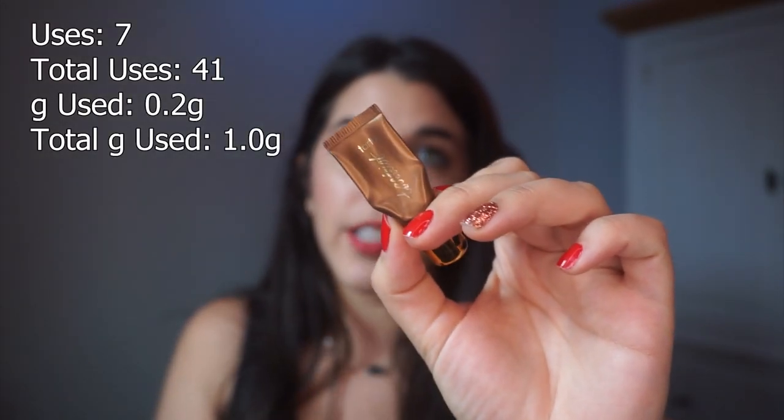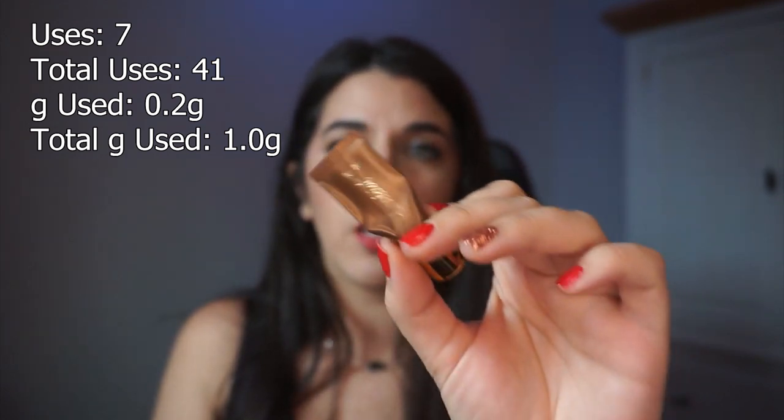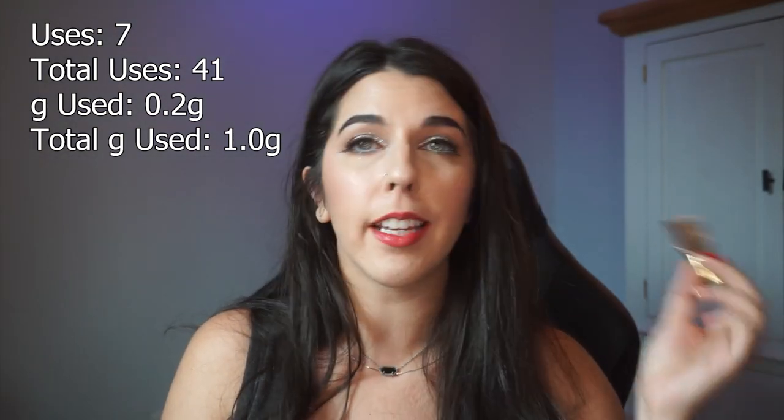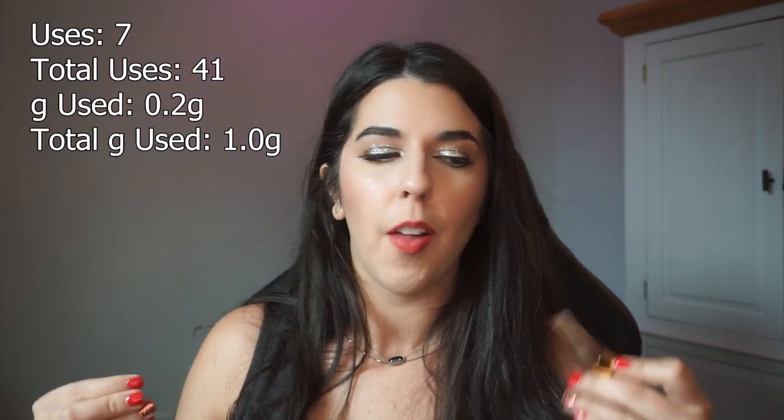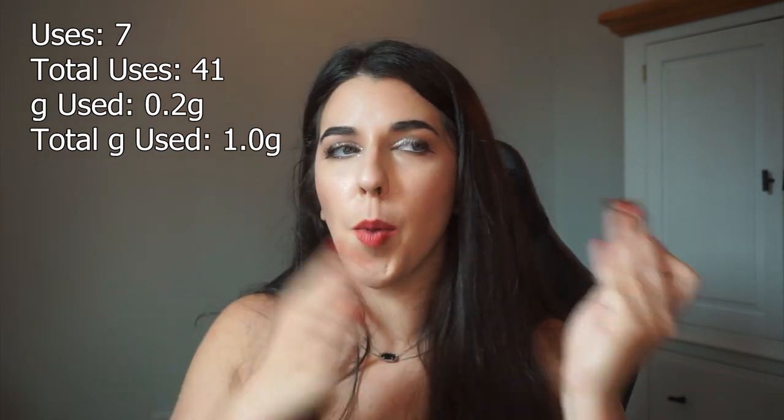The next item is probably my most neglected in this project. It's been in here I want to say the entire year and I just struggle reaching for it so often. I am wearing it today — there is a tiny bit of product left that I'll try to use up before the end of the year. That is this guy: my Tarte Tartist Clay Play Liner in the shade bronze. I just don't like the consistency as much as other formats I use for my wing gel liners.